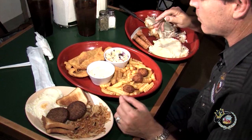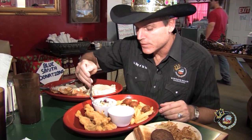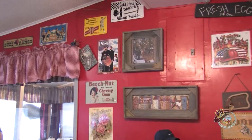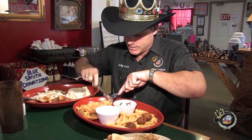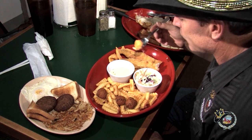That coleslaw is perfect. I don't like it when it's swimming in coleslaw juice, and this is nice and flaky and crispy. Let's try the catfish now — fried catfish dipped into tartar sauce. Delicious.